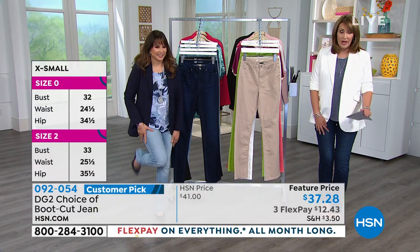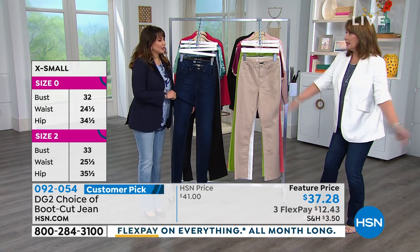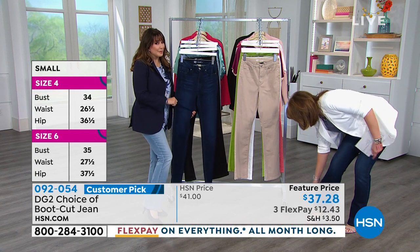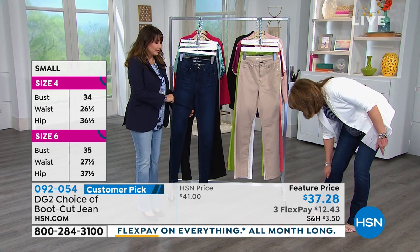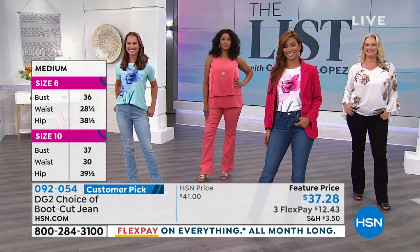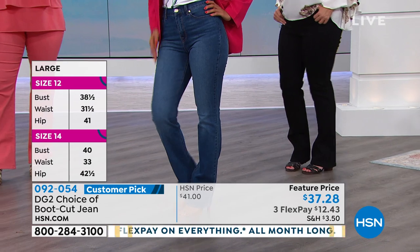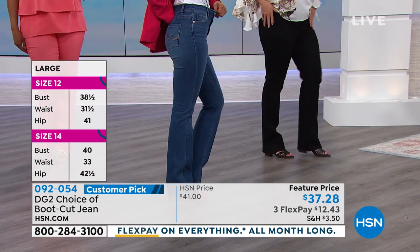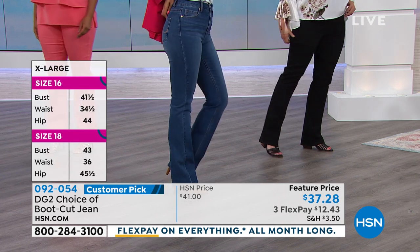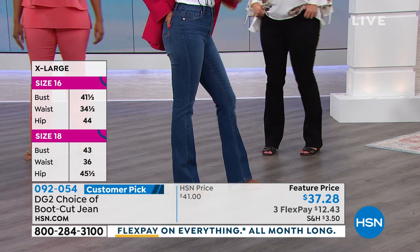These aren't bell bottoms — they're 'baby bell,' very flattering. If you don't have a lot of curves, the boot cut gives you that hourglass shape from the waist down. And if you do have curves, it balances things out. Even if jeans have been off your radar because you've never found a pair that fit, the DG2 jean was made for you — they really get you.